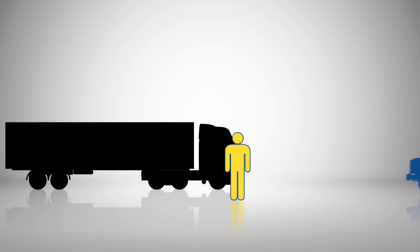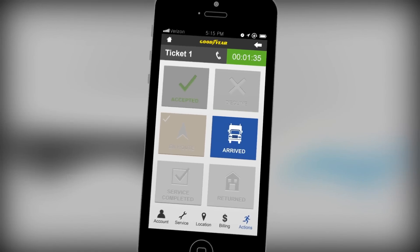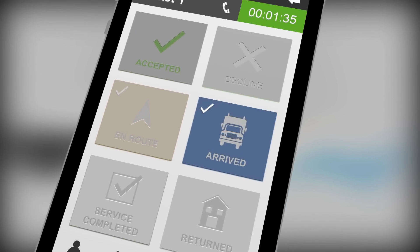When your technician arrives at the customer's truck, he lets everyone — the fleet, you, the dealer, and the Goodyear Fleet HQ — know by clicking on the arrive button.